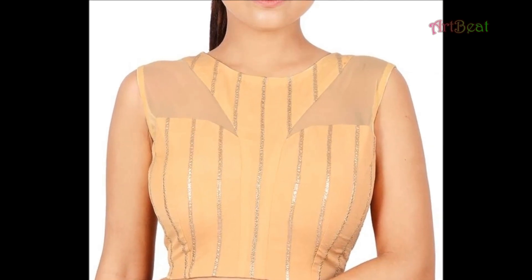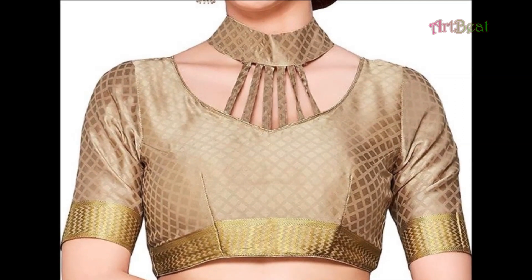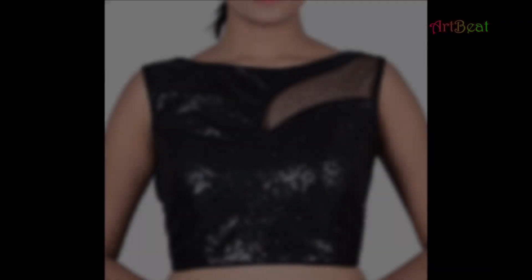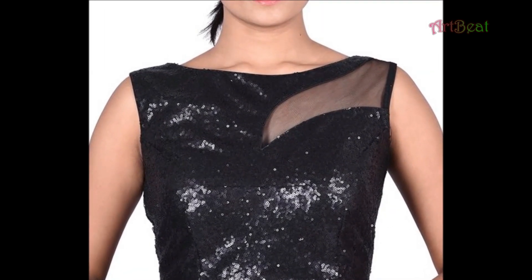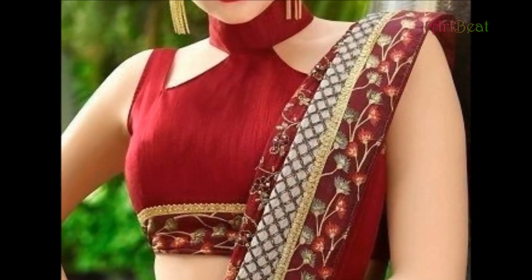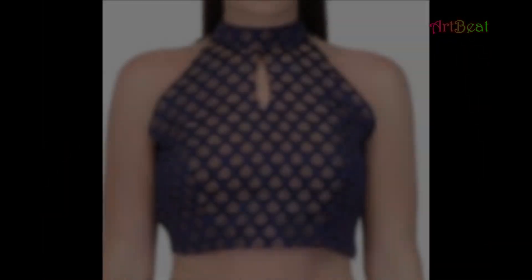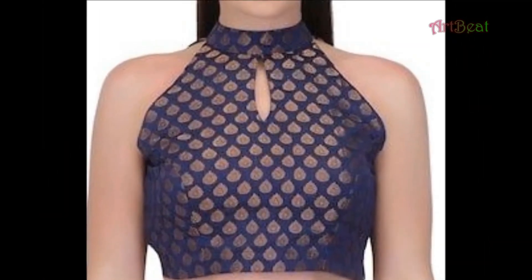Sari blouse designs are the most favorite for all girls and women. Party wear and casual wear blouse designs are most commonly used patterns. Neck and sleeve designs impact a lot in choosing the blouse design. In this video, you are watching unique high-neck blouse designs for party wear and special occasions. Watch the video to the end so that you can go through all the beautiful sari blouse designs. Enjoy the video.